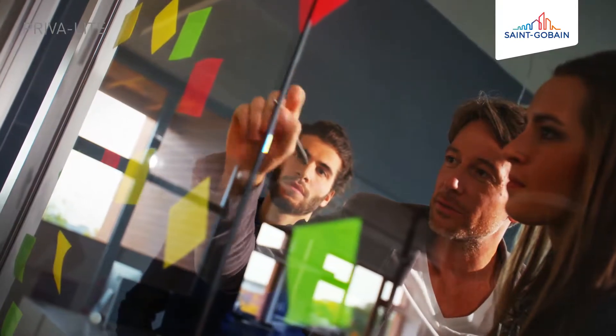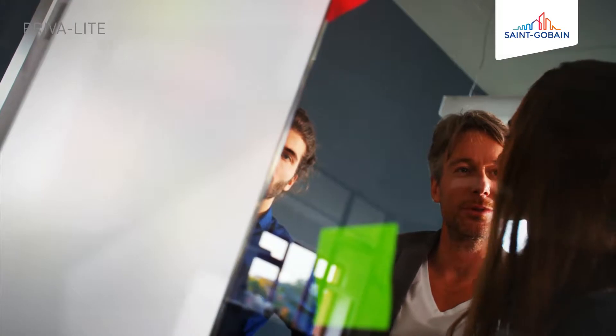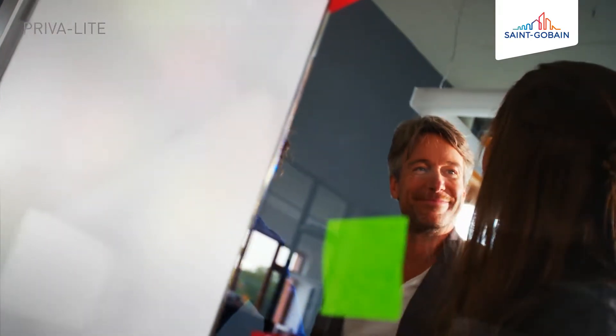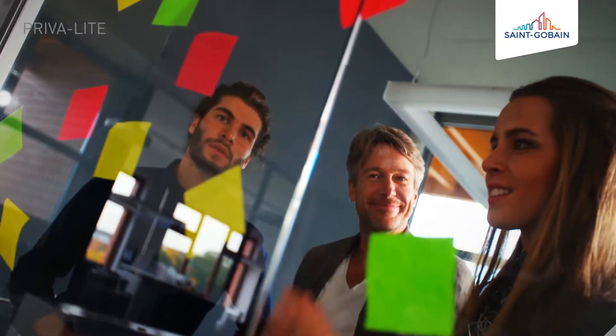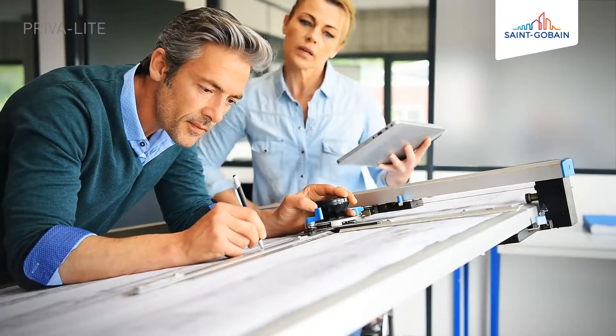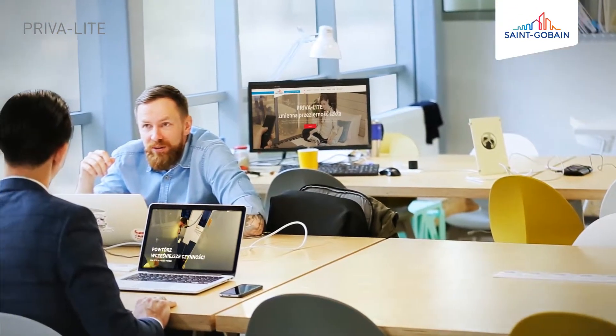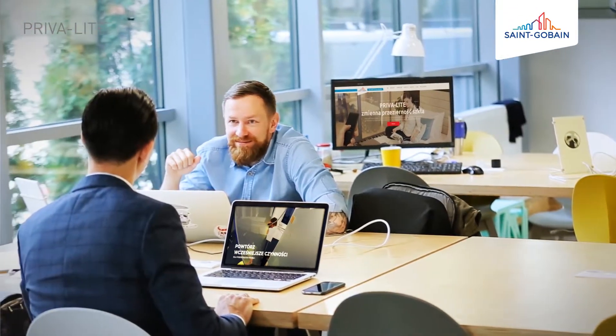Unlimited space, combined with privacy on request. In just an instant, you can change a room that fosters concentration into open space filled with light. You provide perfect access to sunlight, creating comfortably illuminated workplaces.